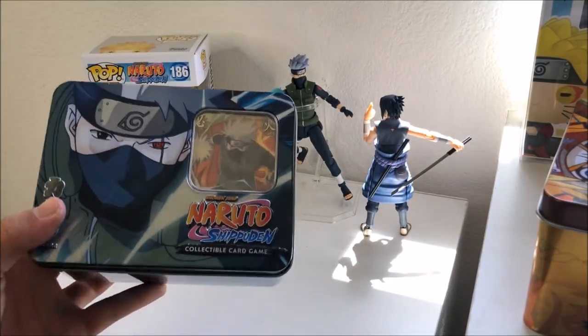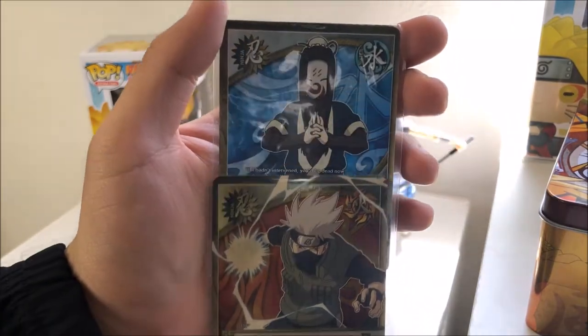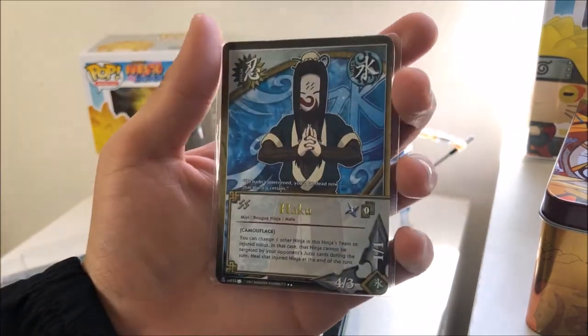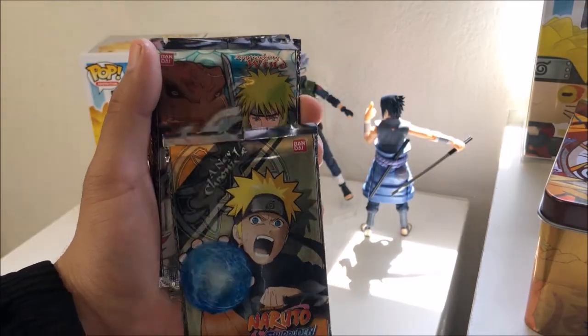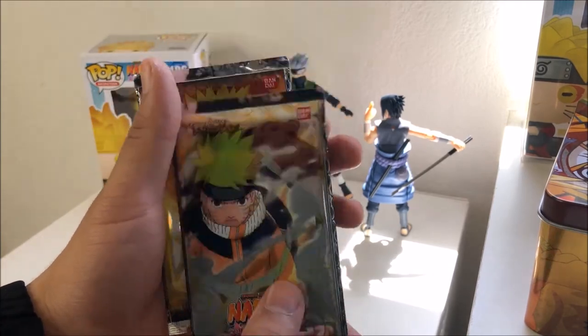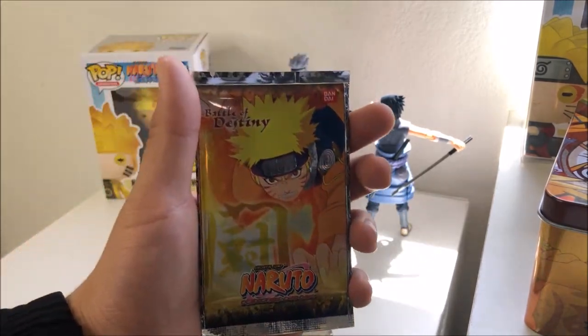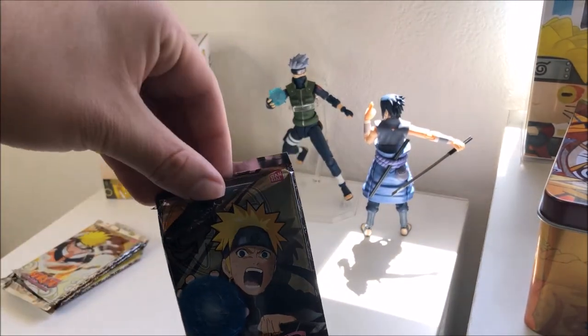Let's move on to our second tin which is Kakashi. We got Kakashi Hatake here and Haku for our booster packs. We have another Naruto doing a Rasengan and another Minato. I think they're all the same — no, this one's different. Alright, let's start with Naruto again.